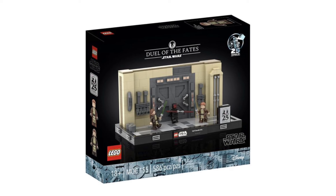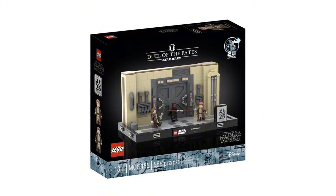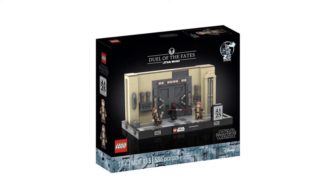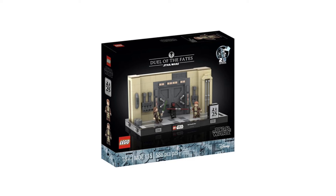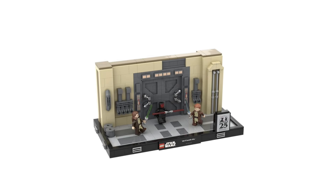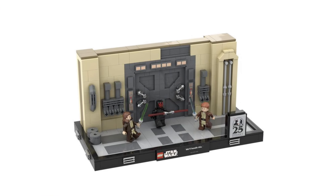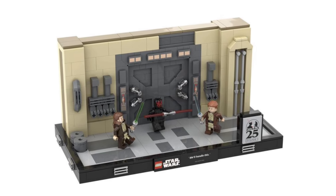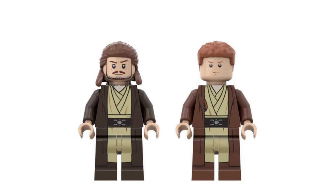Lastly, I think next year will be the time LEGO finally listens to fans and makes a Duel of the Fates Diorama set. It's long overdue, and fans have been requesting this for a couple of years now. I do think they've been listening, and I think we'll see a three-minifigure Diorama with Qui-Gon Jinn, Obi-Wan Kenobi, and of course Darth Maul. At a price of around $80 with 600 parts, this would be a perfect display piece. People would be all over this set simply because it's a super iconic scene from the prequels, and the overall design and aesthetic of Naboo Palace would simply make this a fan favorite for a lot of people.